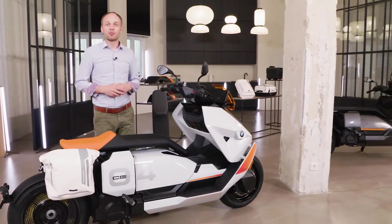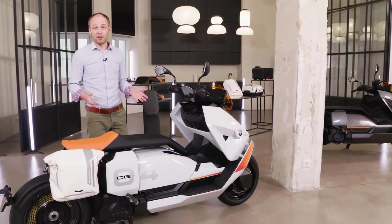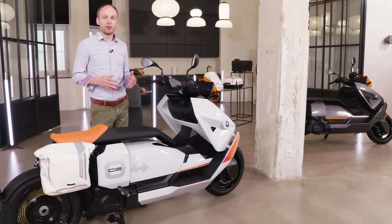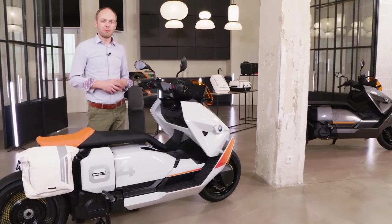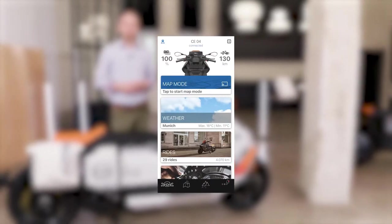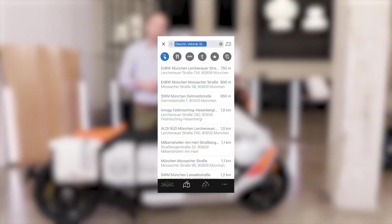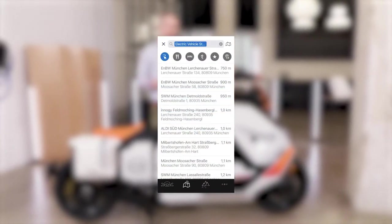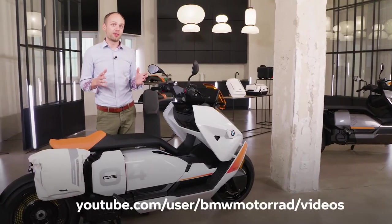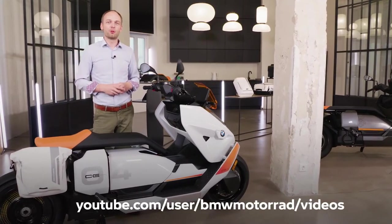The complete features are available once you connect your smartphone to the bike via the BMW Connected app. This allows you to access all bike data on your phone, play your favorite music, activate map navigation, make calls, and see your charge status. You always know where the next charging station is and how to get there — displayed as points of interest either directly in the app or via the TFT display. For a closer look at connectivity, I can recommend a highly informative video on our BMW Motorrad YouTube channel.